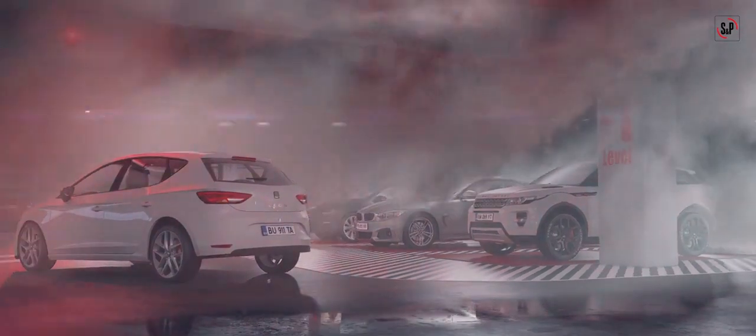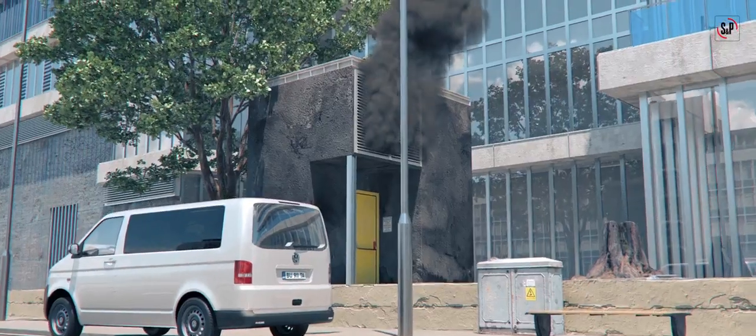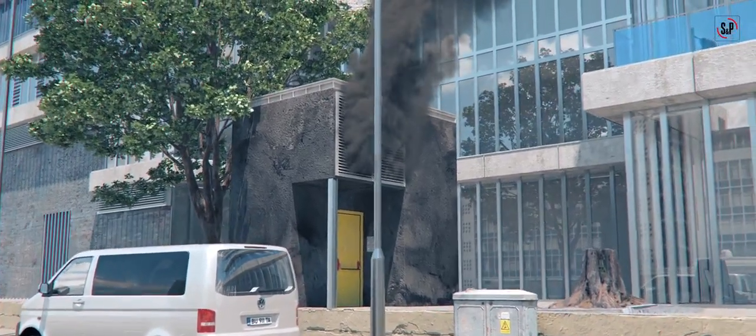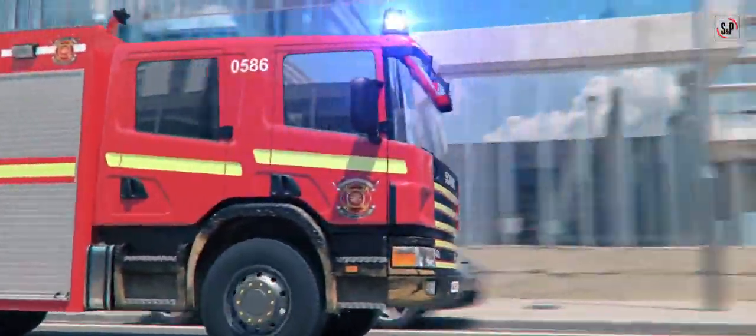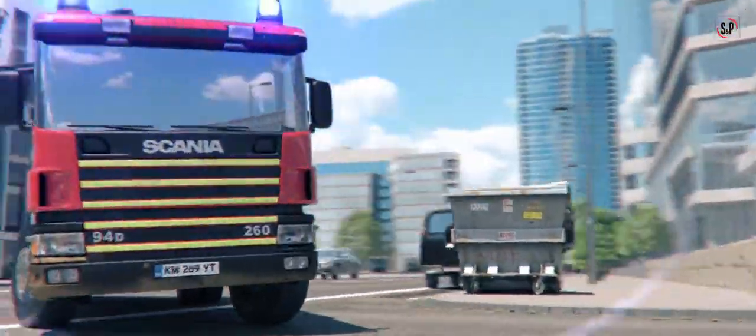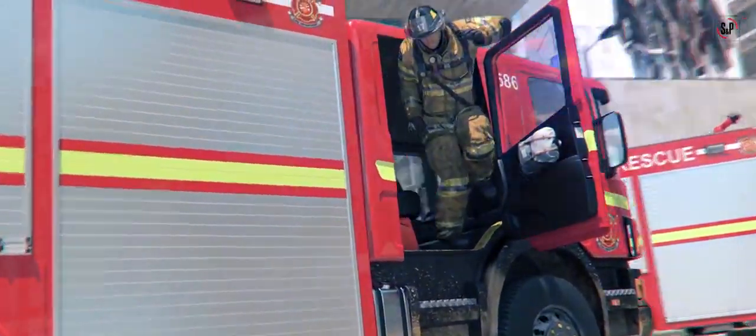Then, jet fans run at high speed to induce hot smoke towards extract points. Jet fans continue to run to clear the car park of smoke. Jet fan ventilation can also provide for emergency fire smoke control to assist evacuation and firefighter access to the fire. This may be a requirement in some countries.